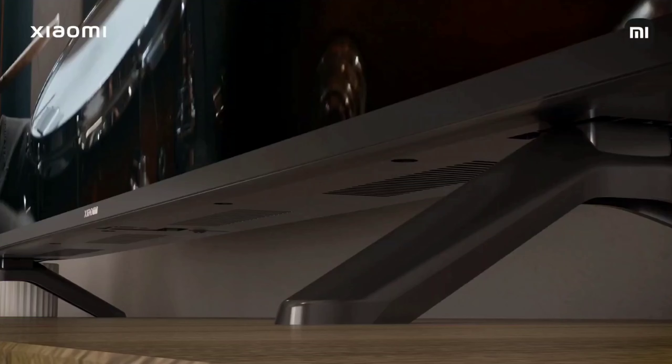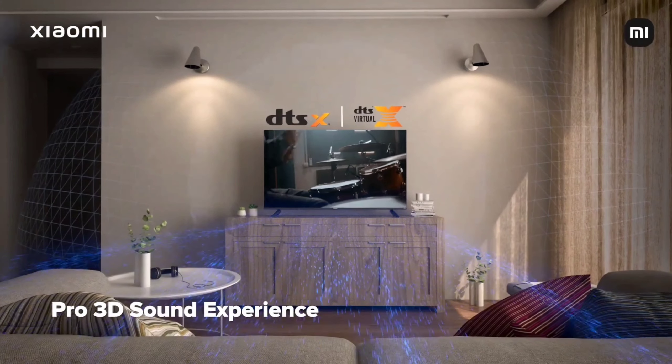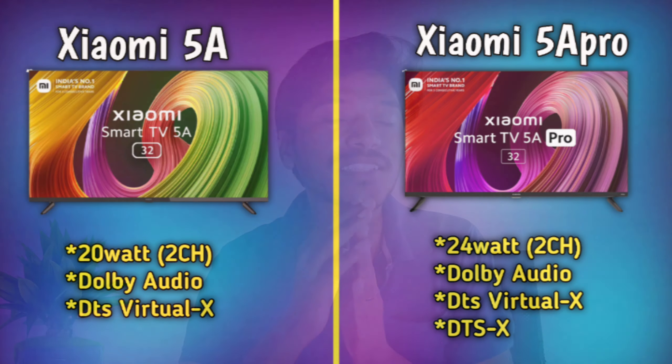For the 5A Pro series, there is a 24-watt audio speaker compared to 4 watts on the 5A. The 5A supports Dolby Audio and DTS Virtual X, while the 5A Pro series supports DTS Virtual X and the full DTS:X sound system, giving it a louder and clearer sound. This is a major difference between the two.